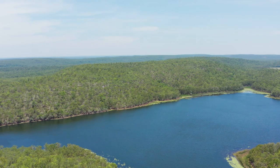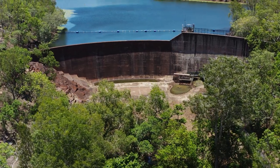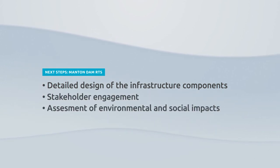So what are the next steps? The NT Government is working with the Power and Water Corporation on the best approach to deliver the project, which will include the detailed design of the infrastructure components, stakeholder engagement, and an assessment of the environmental and social impacts.